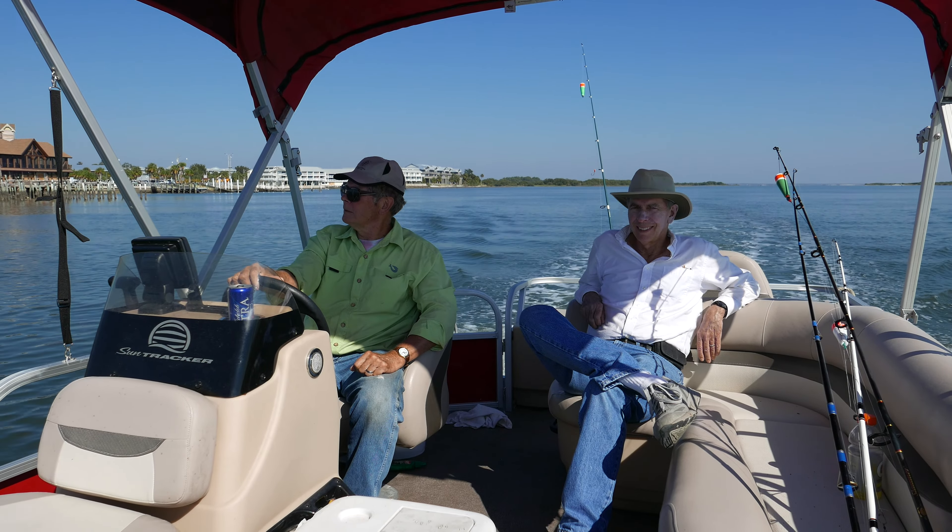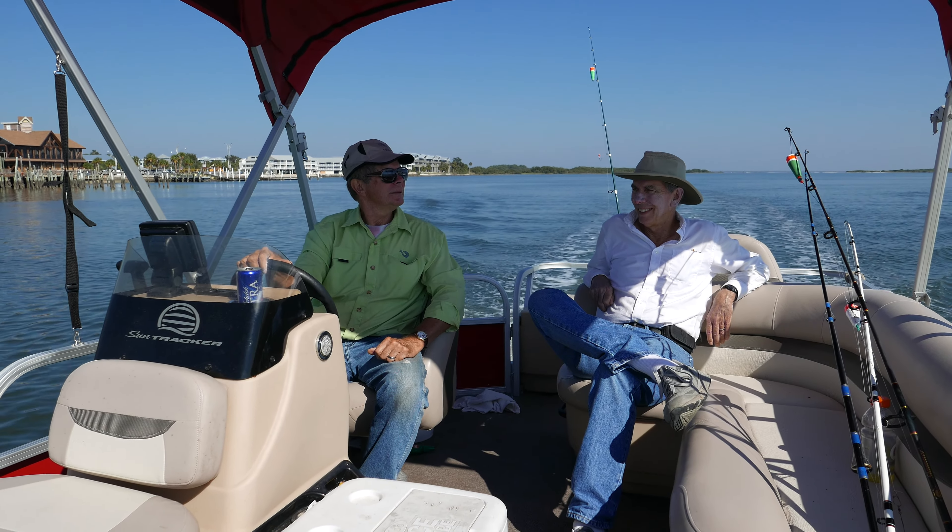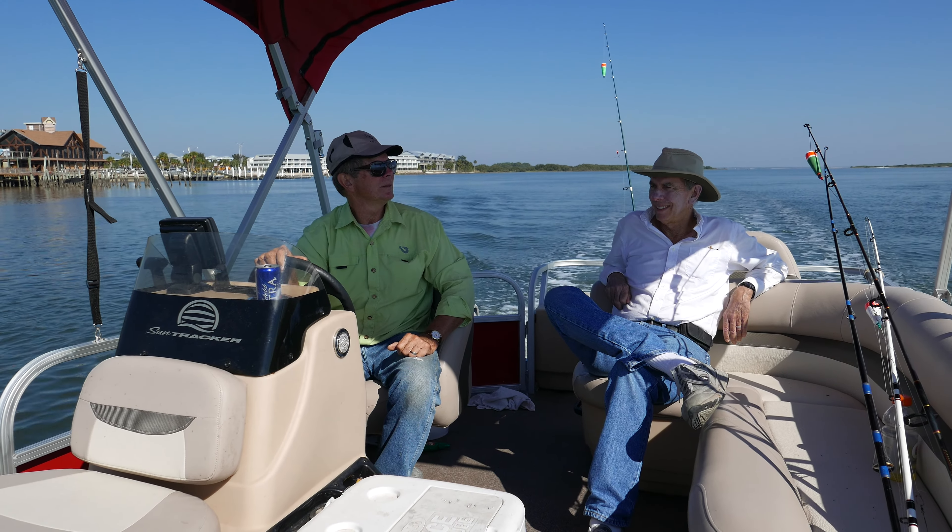When I saw light and variable winds in the forecast today for Cedar Key, I was like, okay — this would be like riding in a Cadillac.